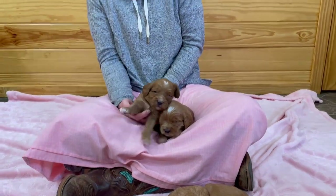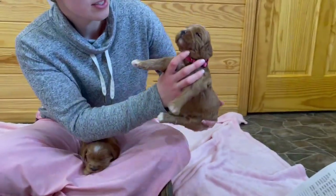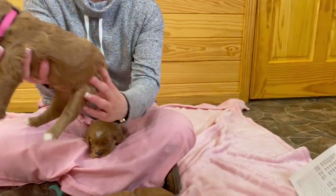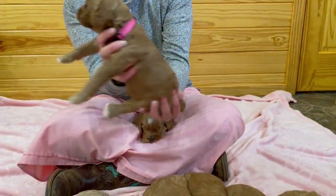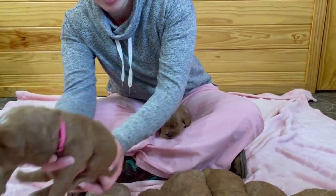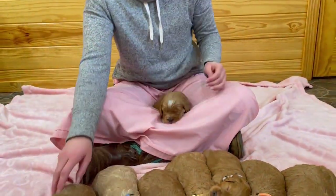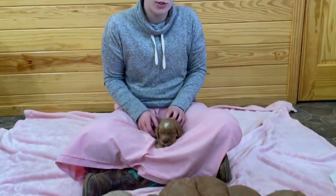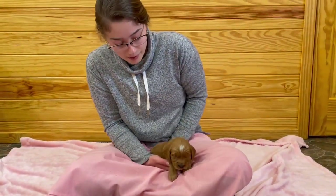This one is going to be Sparkles. She's got white on her head, on her chin, two white paws, some little front paws as well, and a little bit on the tip of her tail. They're all very chunky puppies. They were born on the 5th of January and they're going to be available to go to their new homes on the 24th of February.